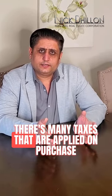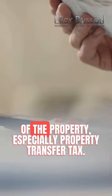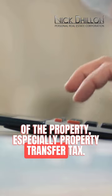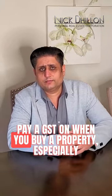There are many taxes that are applied on the purchase of property, especially property transfer tax. But there is also, in some scenarios, a GST that you have to pay when you buy a property.